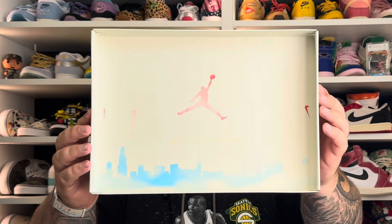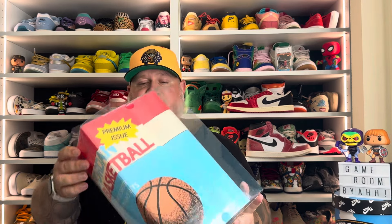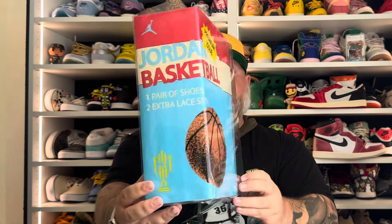On the inside of the box top, there's a Chicago skyline with the Jumpman logo — very, very cool. The coolest part is this little insert here. This is what the shoes came inside of. This tissue paper is supposed to resemble the Fleer 1986 pack, and it is so cool. I love a good story, especially when that story translates to a product that I'm very interested in.